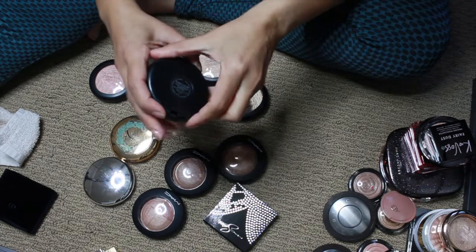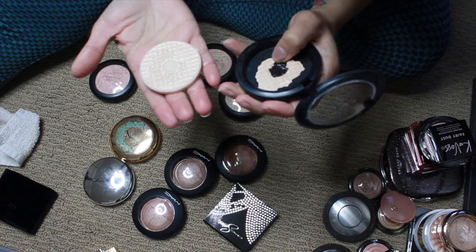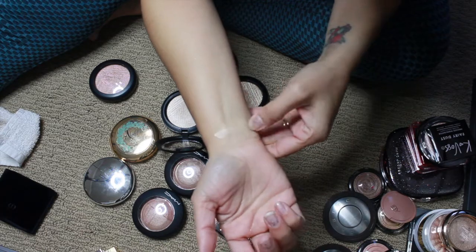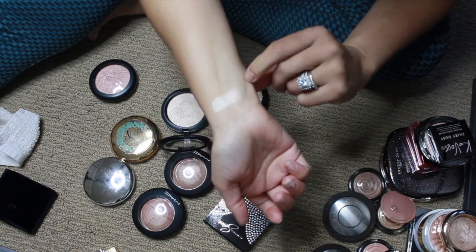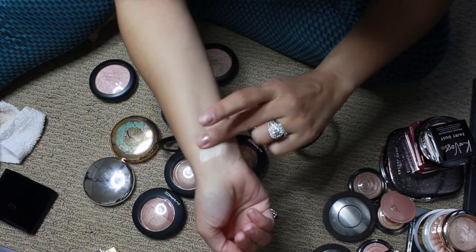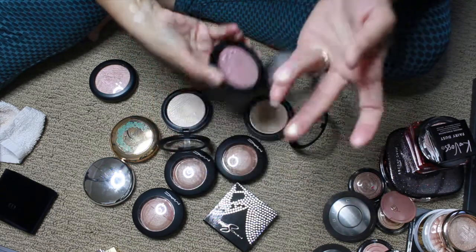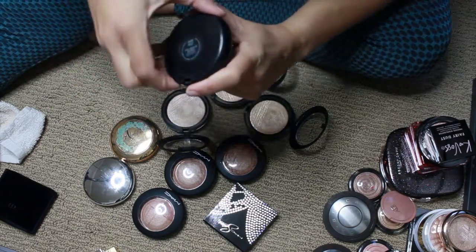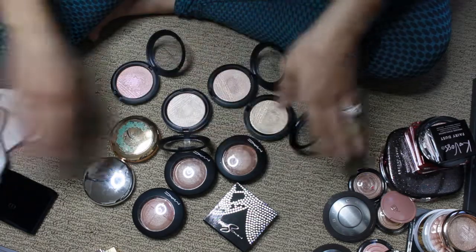This is the newest one — Double Gleam, the Extra Dimension Skin Finish. That had been on my wishlist for a long time. Next is Whisper of Guilt — it used to be a holiday one and then they brought it out as permanent, along with Beaming Blush — so beautiful. And then the last one of these is Show Gold. These are just stunning — really pretty highlighters from Mac.